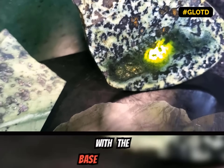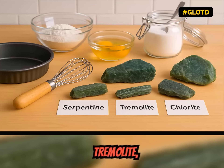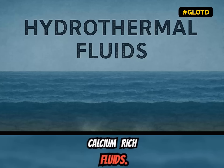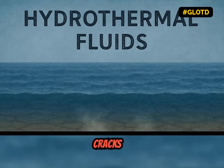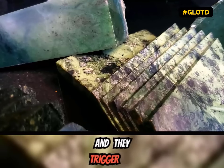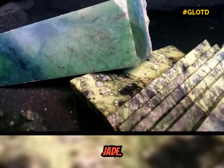First you have to start with the base ingredients: serpentine, canolite, actinolite, chlorite — all the minerals found deep within the earth. Then you add the secret ingredient, calcium-rich fluids. These seep through the cracks in the bedrock with heat and pressure, and they trigger the transformation into jade.